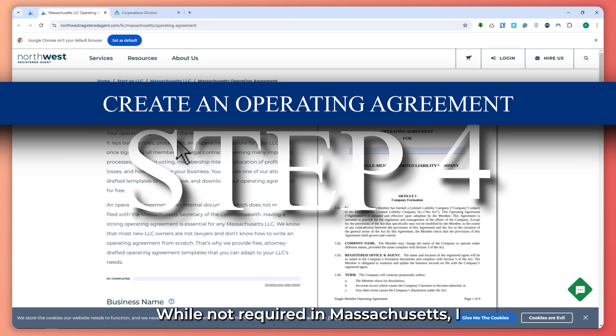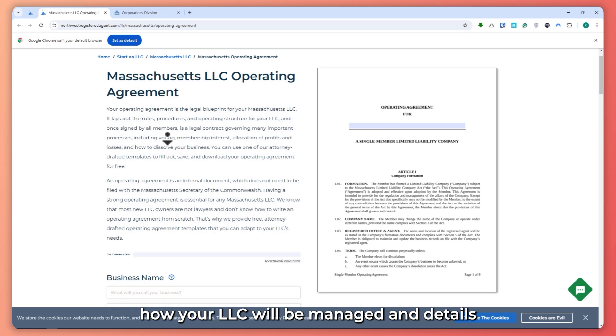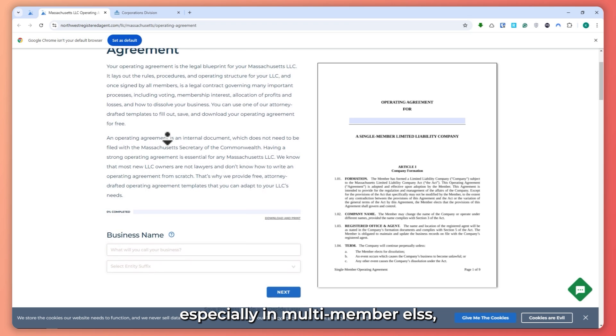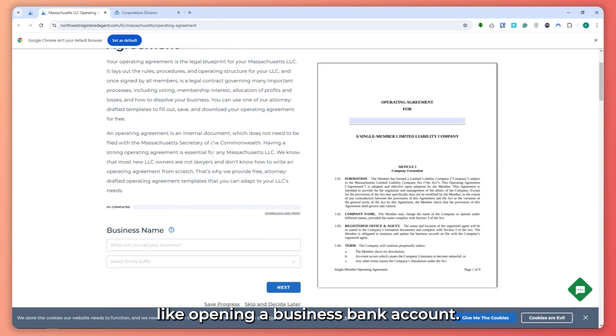Step number four: while not required in Massachusetts, I highly recommend creating an operating agreement. This document outlines how your LLC will be managed and details the ownership structure. It's essential for avoiding misunderstandings, especially in multi-member LLCs. You will also need it for tasks like opening a business bank account.